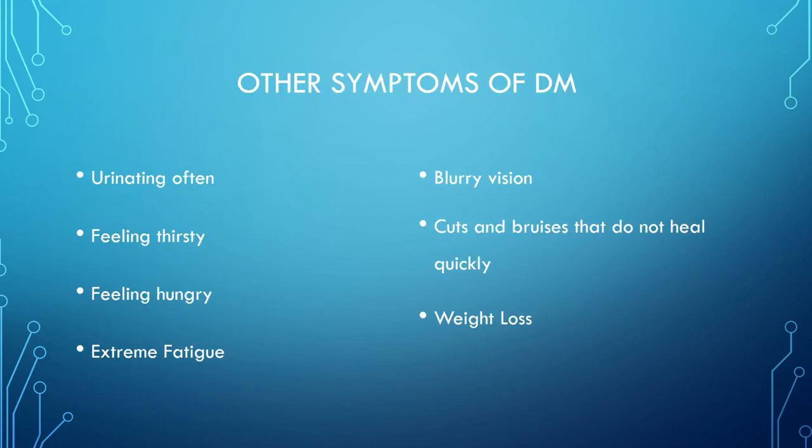Other symptoms of diabetes include urinating often, feeling thirsty, feeling hungry, extreme fatigue, blurry vision, cuts and bruises that do not heal quickly, and weight loss.